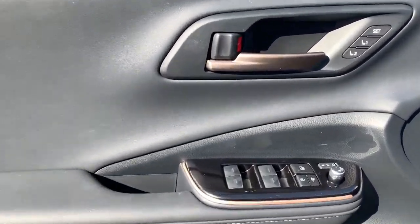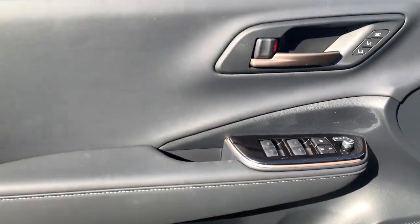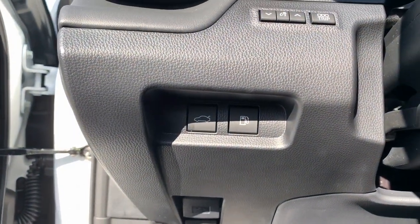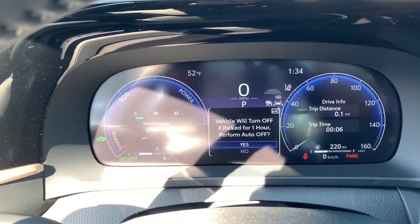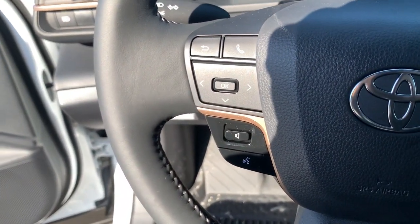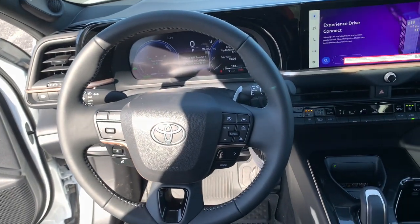The following are some of this vehicle's highlighted options: heated steering wheel, Apple CarPlay and/or Android Auto, heated and/or cooled front seats, panoramic roof, navigation system, keyless entry, backup camera, satellite radio, power passenger seat, heated mirrors.